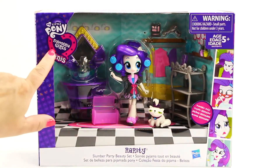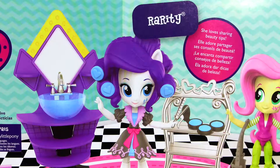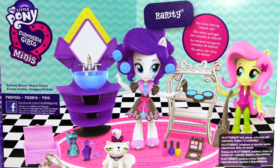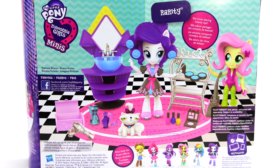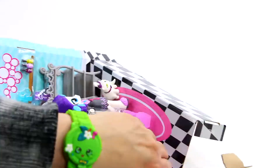Today I will be opening a Quest for Your Girls Mini Rarity Slumber Party Beauty Set. This looks like a fabulously awesome set and has lots of little accessories. Rarity loves sharing beauty tips, so this is a perfect set for her. Let's get the set out of the box so Rarity can get ready for the slumber party makeovers.